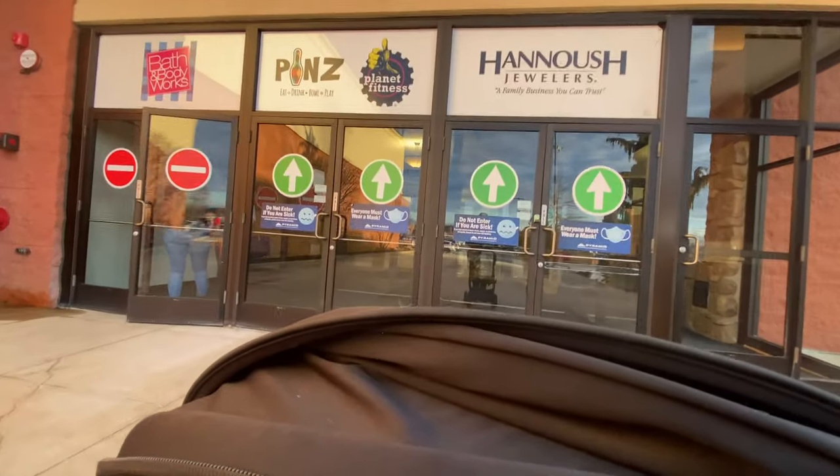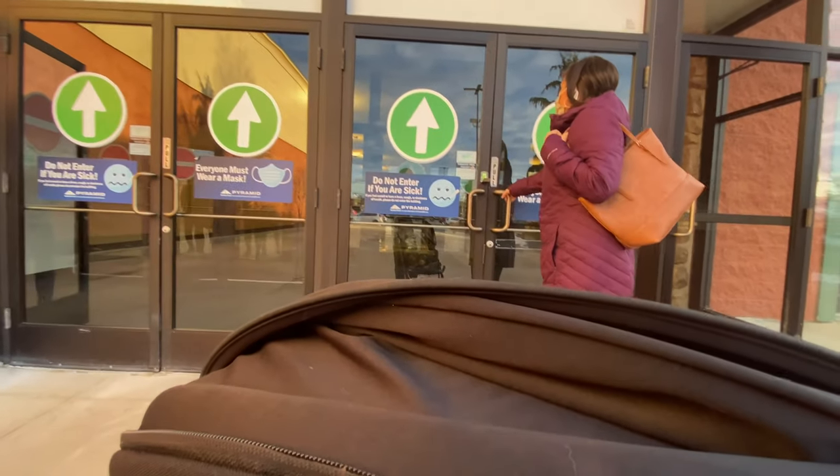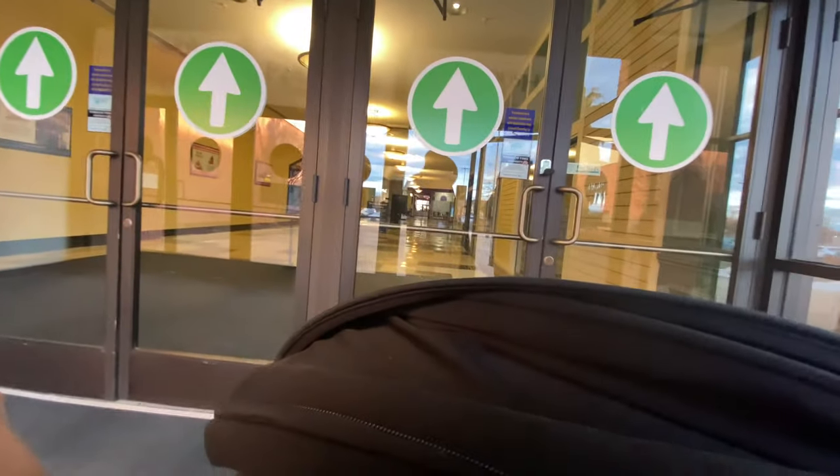What's up everybody, ID84 here, Wicked Explorers with another Dead Mall extravaganza. Today it takes us to the Hampshire Mall in Hadley, Massachusetts. Hadley, Massachusetts is about 100 miles west of Boston, near the University of Massachusetts in Amherst.